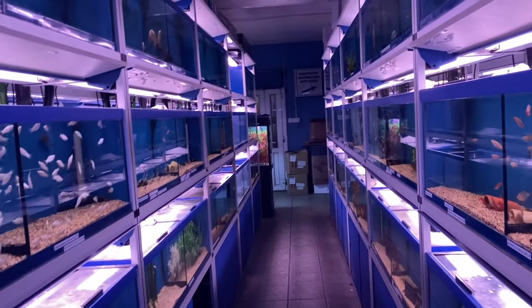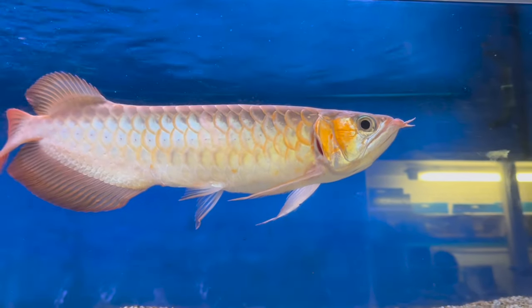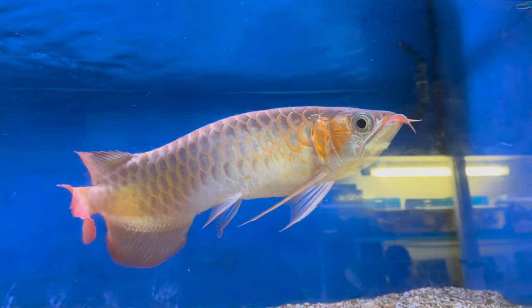All right people, today we're going to Aqua Tropicals. It's been a while since I've been there, so I thought I'd treat myself today. I'm giving myself a £50 budget and let's just see what we can find.